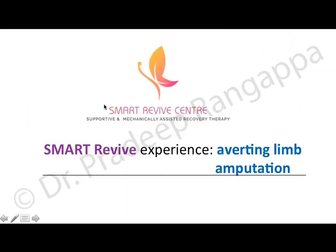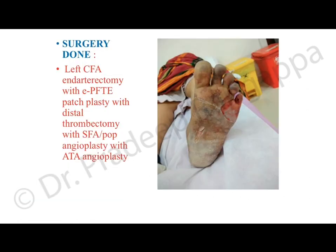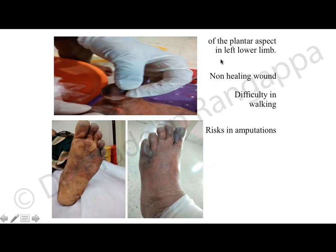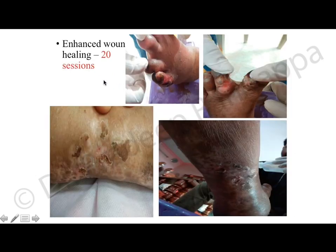From our center's experience in averting limb amputation: an 87-year-old female with left lower limb acute-on-chronic limb ischemia was suggested amputation after surgery had failed. We gave HBOT and pain relief happened after 6–7 sessions. After 10 sessions, the gross discoloration had significantly reduced, and after 20 sessions there was near-complete wound healing — in a patient who had been recommended amputation after failed surgery.